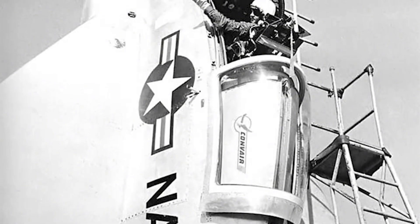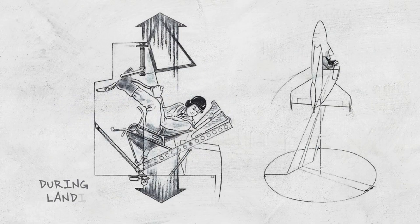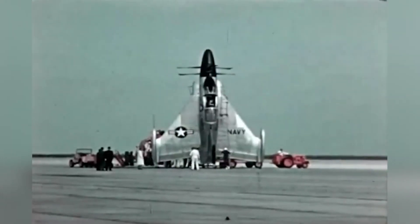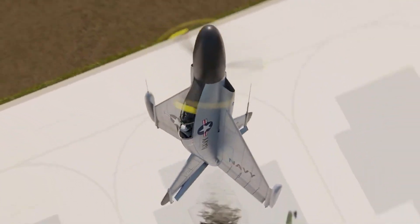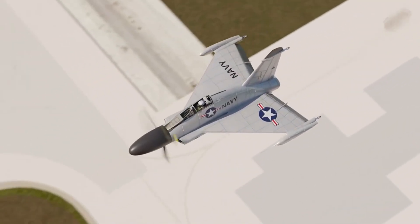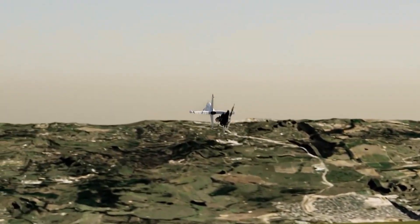Despite several successful test flights, the program quickly ran into the cold wall of reality. The first major issue was landing visibility — with no forward-facing reference during vertical descent, the pilot was nearly blind to his surroundings. Landing was not just difficult; it was borderline dangerous, even in perfect conditions. Then came the control issues. The Pogo was underpowered for quick transitions, and the lag in engine response meant that minor mistakes were amplified — with little room for error when hovering tail-down at 50 feet in the air. Another issue was fuel: VTOL flight requires huge amounts of energy just to stay aloft, and the Pogo burned through fuel quickly, giving it very limited operational range.